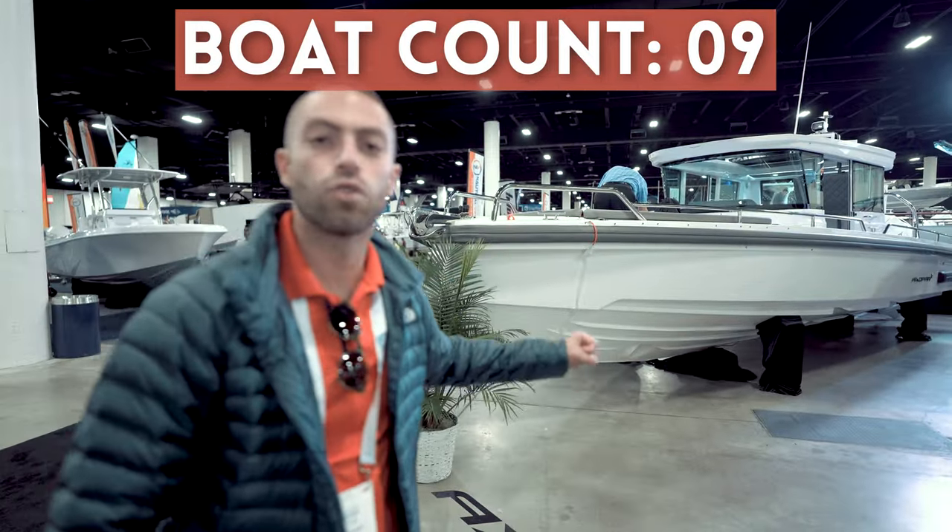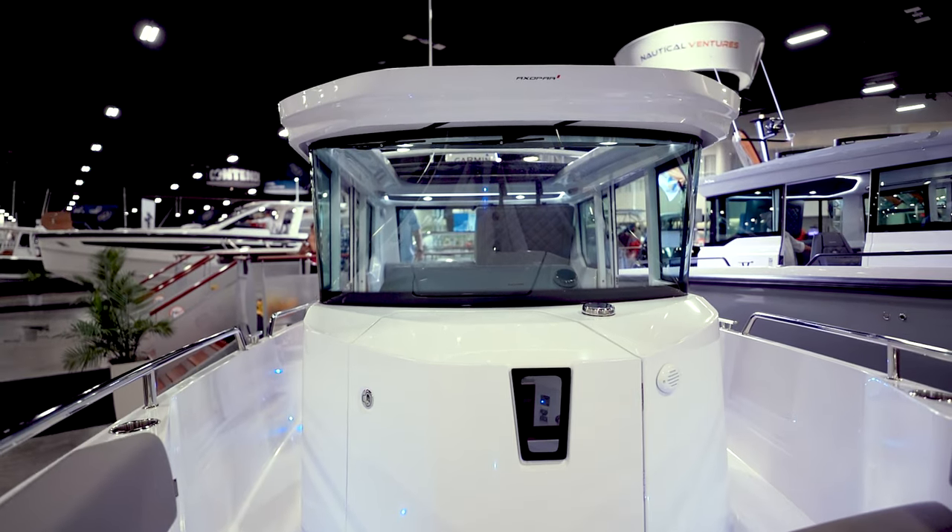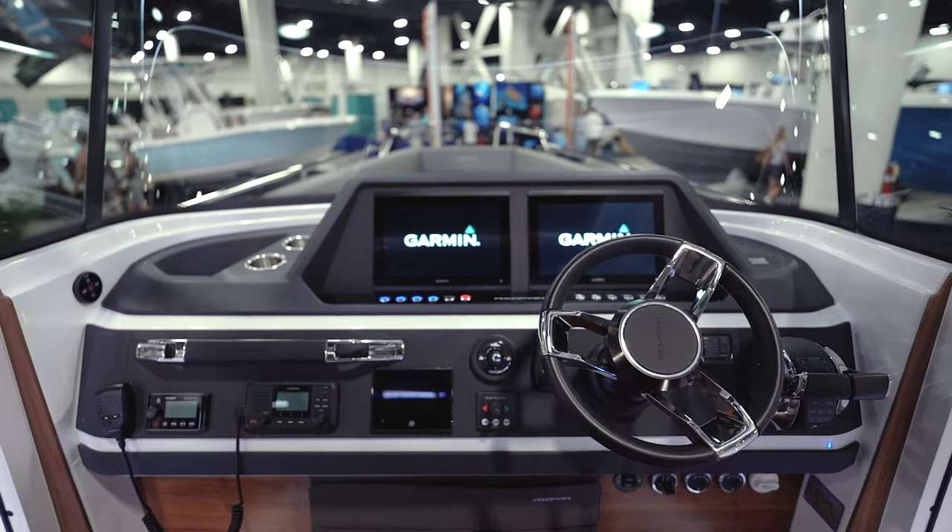Over here we have the 28 Axopar Cabin, very similar to the 37 Cross Cabin. You have that full enclosure so you can feel protected when the weather gets rough.